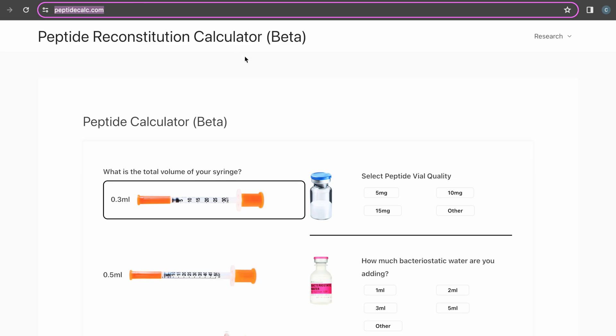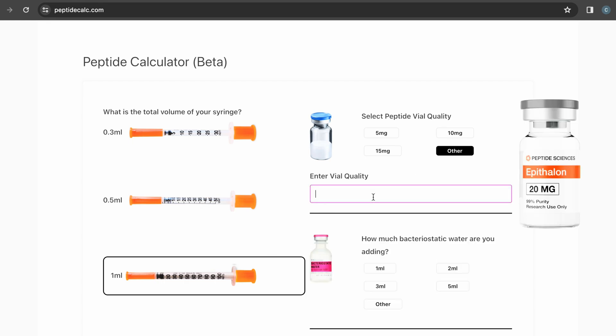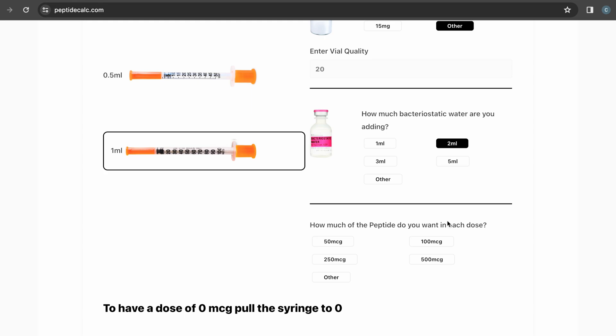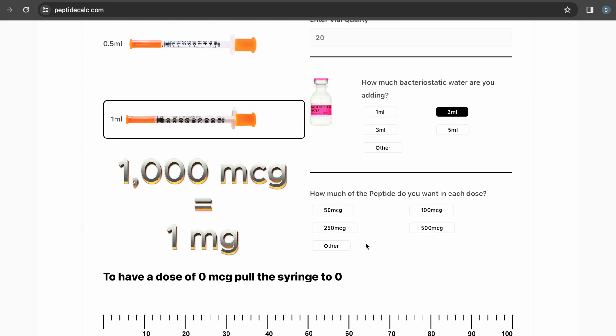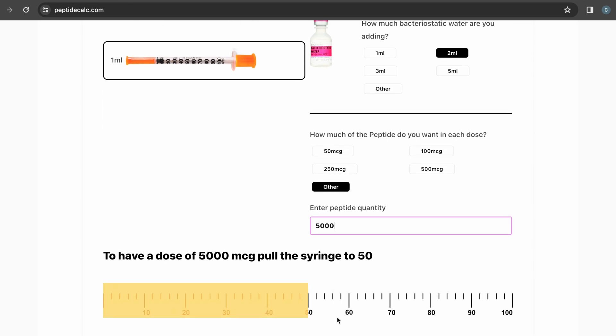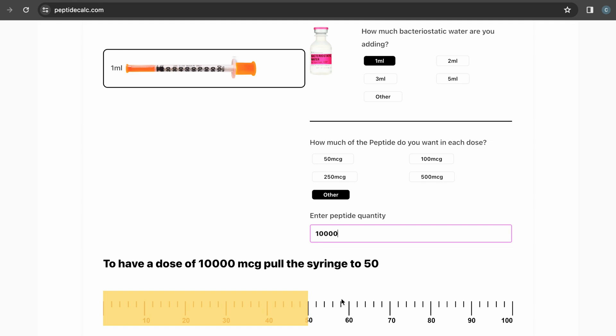Let's jump into the peptide calculator and break it down. This is the peptide reconstitution calculator. We're using a 1 ml syringe, or 100 units. The vial quantity is 20 milligrams, so I'll enter 20 under 'other.' For easy dosage and mixing, use 2 ml of reconstitution liquid. Since 1,000 micrograms equals one milligram, if you're doing 5 milligrams a day, punch in 5,000 micrograms and it tells you to pull to the 50 mark. With 2 ml, one vial lasts four days. For 10 milligrams a day using 1 ml, enter 10,000 micrograms — pull to the 50 mark, and that lasts two days.